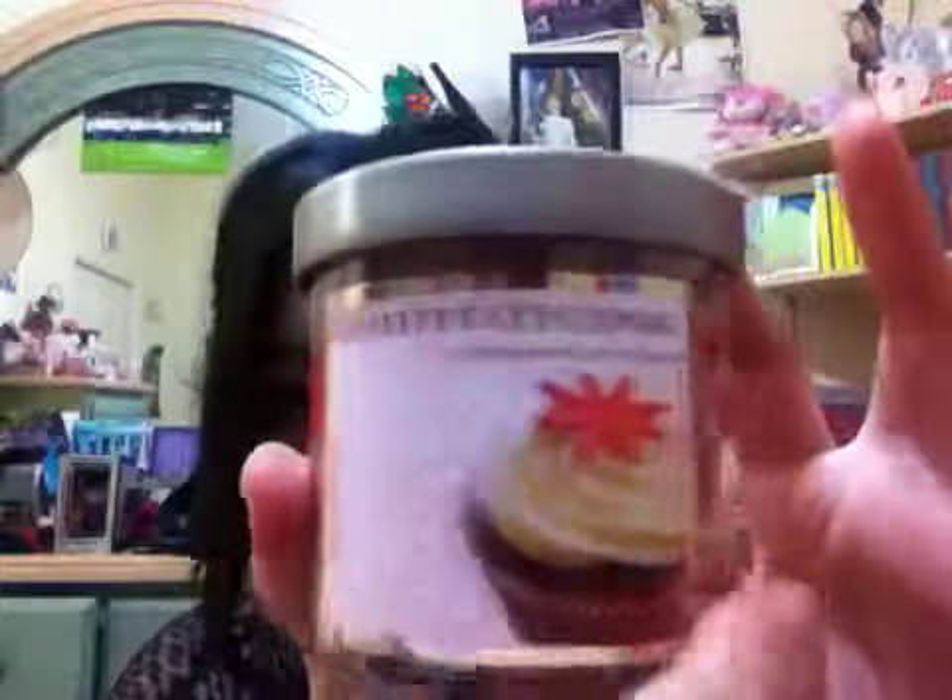The last thing I have is a candle — kind of random, but this is not just any candle. It is a red velvet candle that smells like red velvet. I actually got a bunch of these for my teachers just as little Christmas giveaway presents, and they were really, really grateful for that. So I took one for myself, just because I figured one more wouldn't hurt, you know?